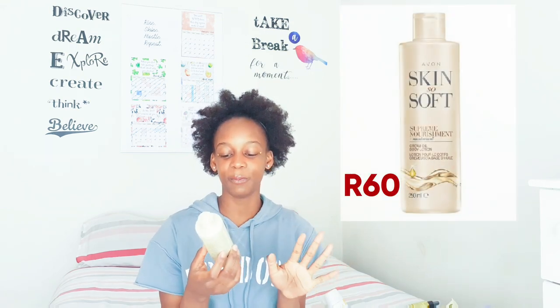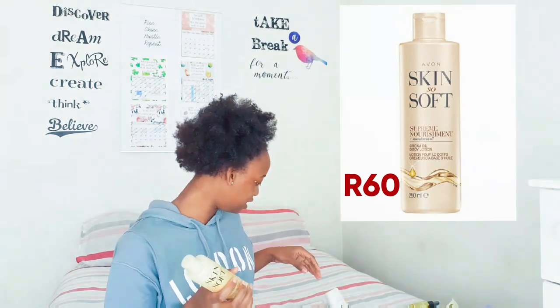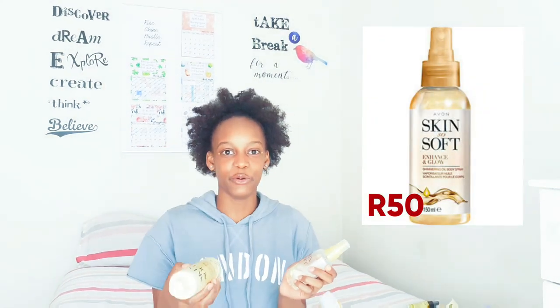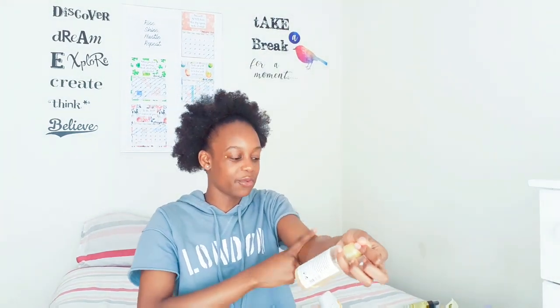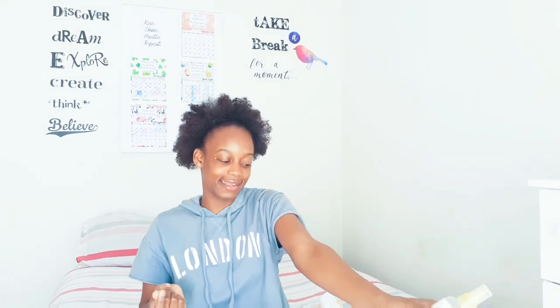The next product is Skin So Soft Supreme Nourishment with Macadamia Oil - a creamy body wash. I bought this at Avon and it came with a body lotion and also a shimmering body oil spray. If you shake the spray it has this nice shimmering shimmer, and when you spray it on your skin it leaves you glowing. I use this in summer especially - when I walk in the sun I'm literally glowing and embracing my brown skin.